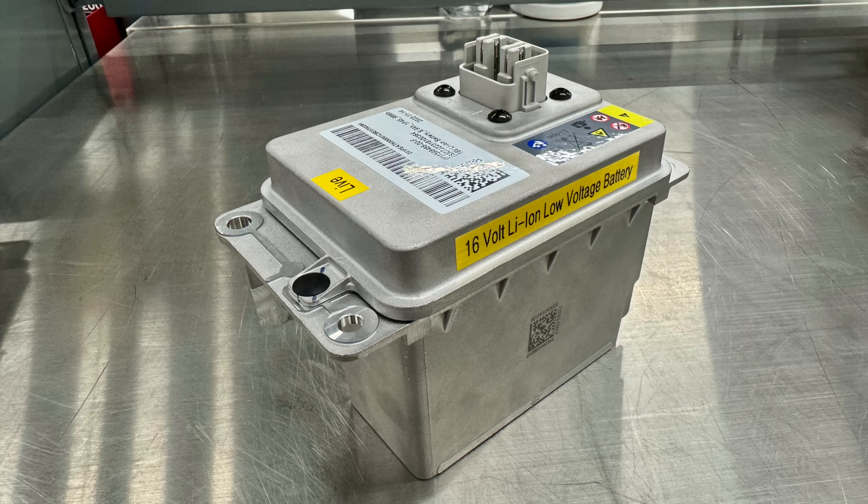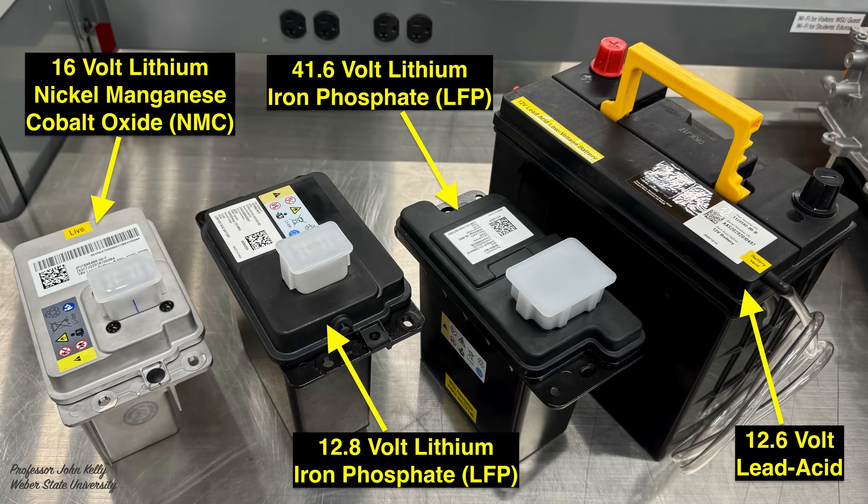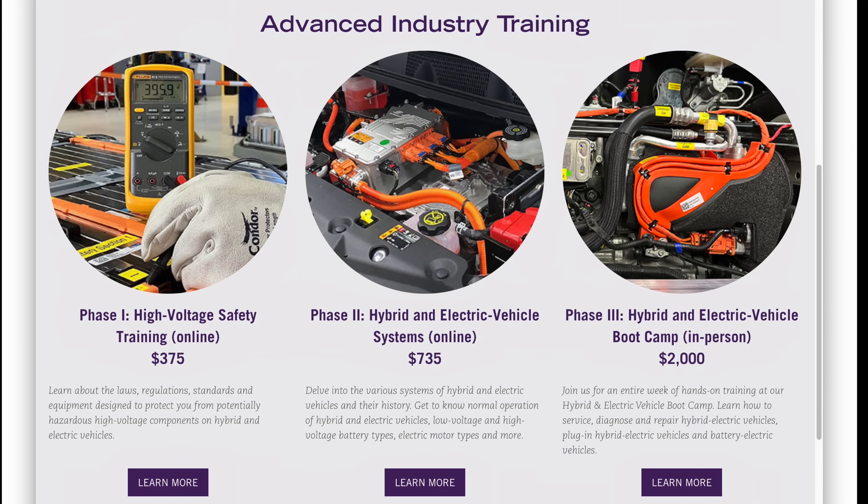As a reminder, the 16-volt lithium ion battery can replace the 12.8-volt lithium iron phosphate battery, but not the other way around. Here I have four different low voltage batteries from Tesla vehicles. Each one requires a specific replacement procedure that must be followed in the service information and service mode to ensure the charging system works properly when finished.